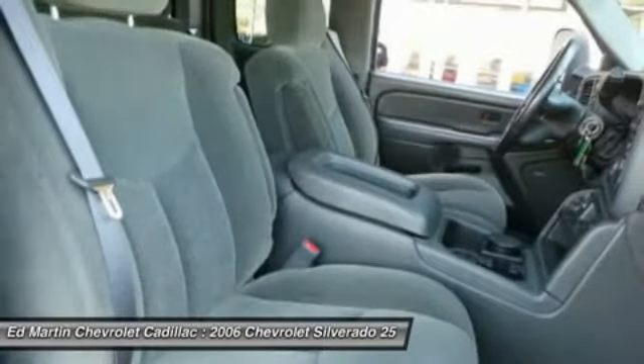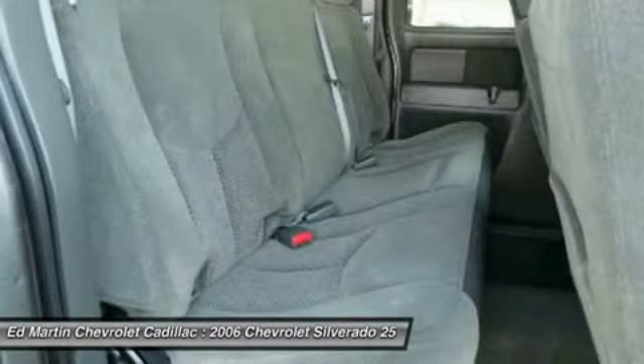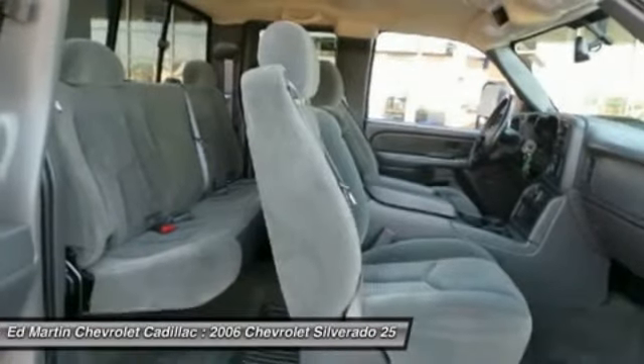Passenger airbag, passenger airbag on-off switch, daytime running lights. A vehicle like this doesn't come along every day. Come in and get it before someone else does.